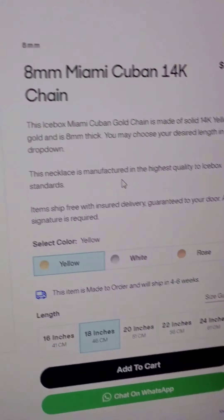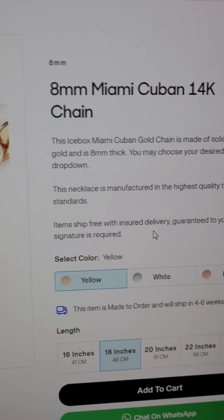Now let's go on Icebox.com. I heard so much about this jewelry company, I have to take a look at it. So basically I'm on the website.